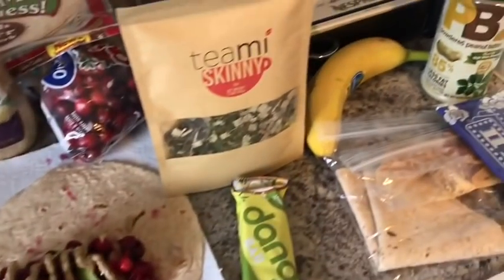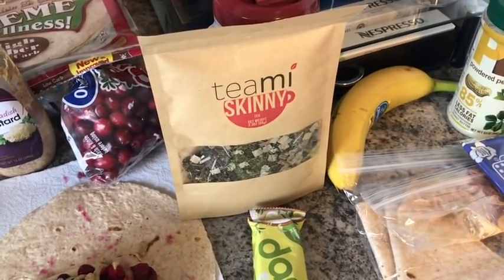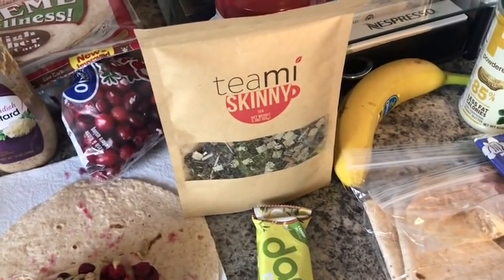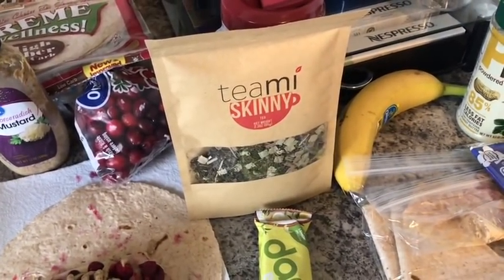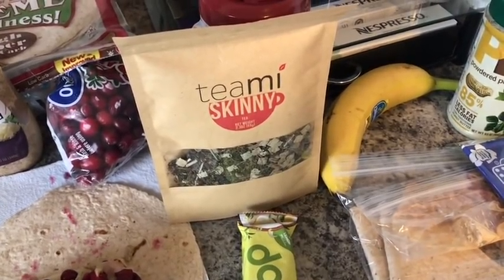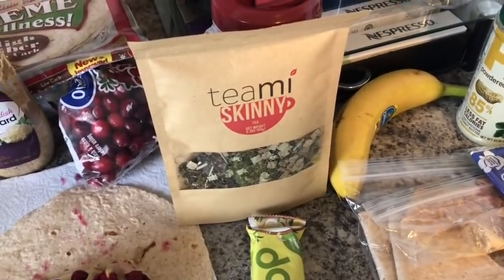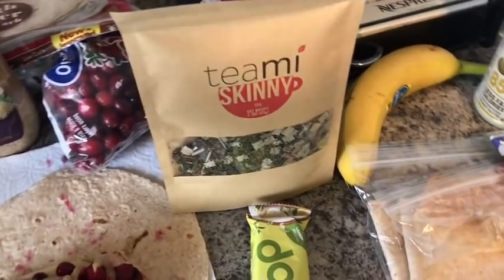First of all, coffee I'm going to have at work. I have fat-free half and half at work now. I've discovered that the liquid fat-free half and half is actually less points than the powdered creamer, so that's what I'm sticking with. I'm going to have coffee at work for zero points, and four tablespoons of the fat-free half and half for one smart point.